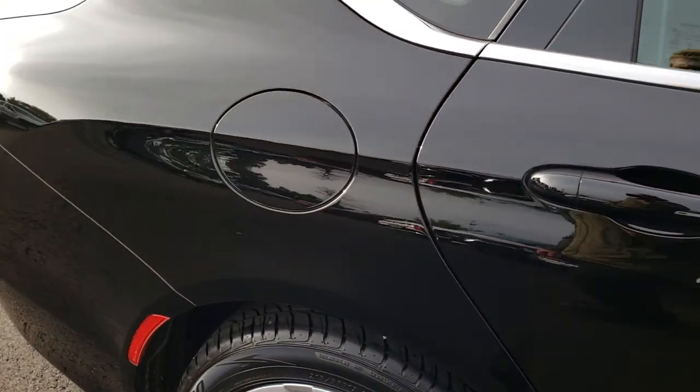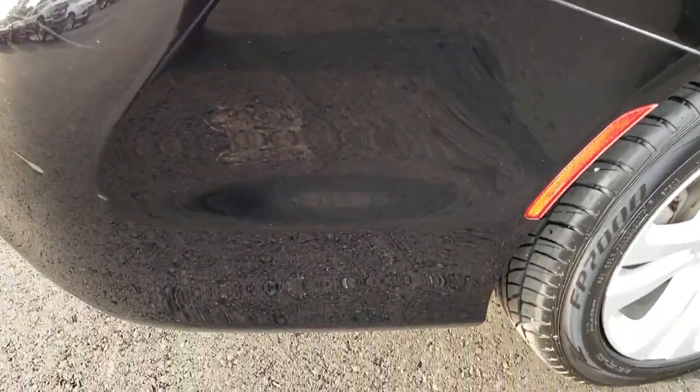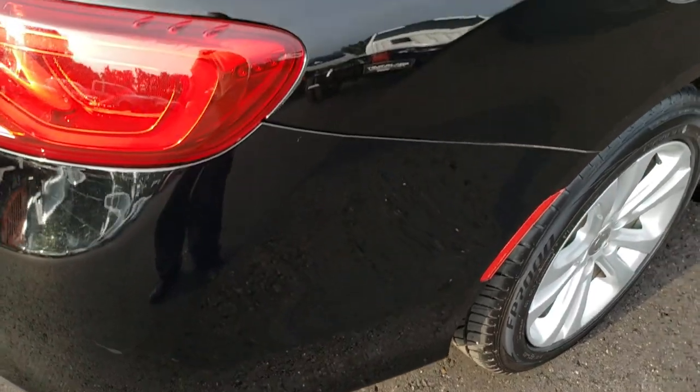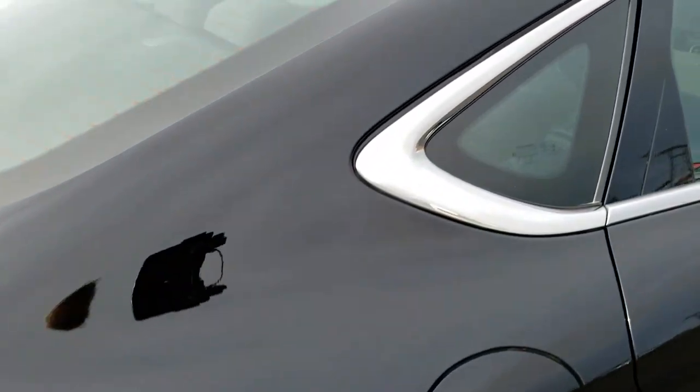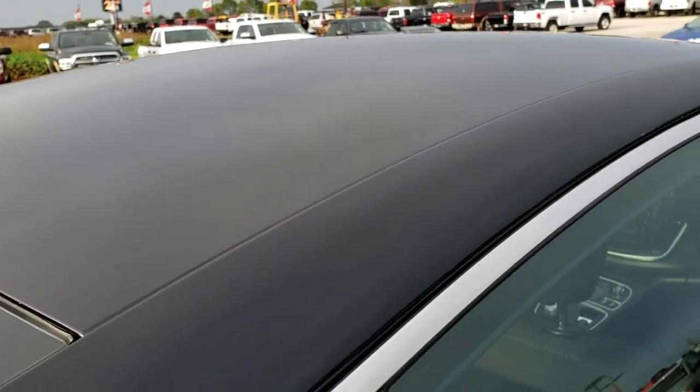We take these HD videos so if you are far away, or even if you're close by and just cannot make the trip down, you can still see the car, hear the car, and have confidence in the vehicle that you're looking at before you even get here. The roof is in really nice clean condition.